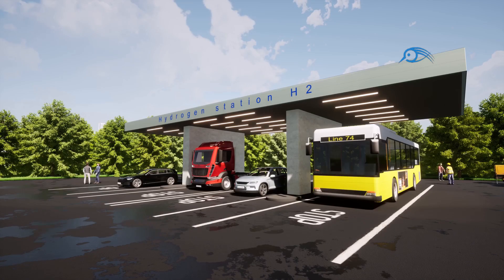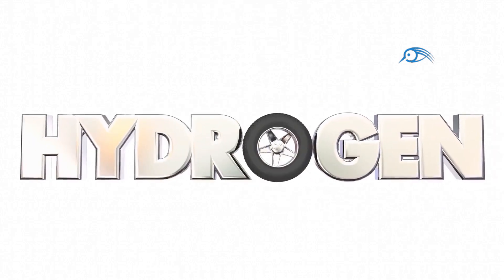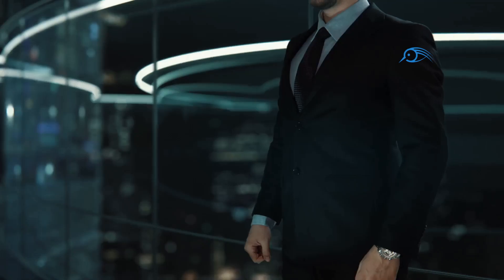The benefits of hydrogen engines extend beyond their environmental performance. They also offer advantages in terms of performance and refueling. Hydrogen engines can provide comparable, if not better, performance to gasoline engines, with quick acceleration and ample power. Refueling a hydrogen vehicle is also relatively quick, taking just a few minutes — similar to filling a gasoline car — unlike the longer charging times required for some electric vehicles.